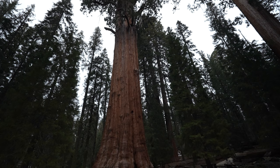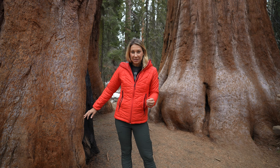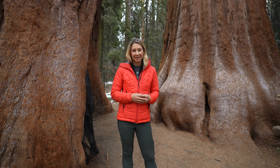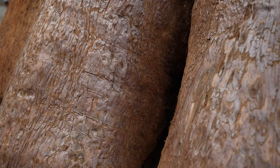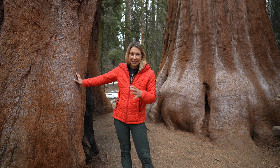Sequoia trees live a long time — a very long time — thousands of years. Many of the trees are between 1,800 and 3,000 years old. They've seen the entire history of this country play out, from Native Americans to European settlers. They've been able to live so long because of their unique bark and their ability to withstand fire, cold temperatures, and much more.